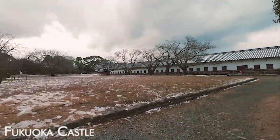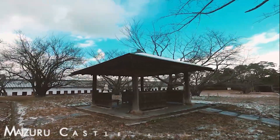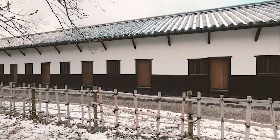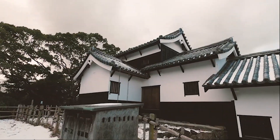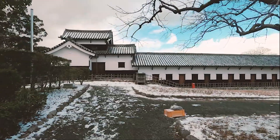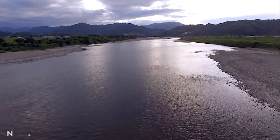Fukuoka Castle, originally known as Maizuru Castle, exemplifies the lavish 17th-century hilltop residences favored by Japan's ruling elite. While the remaining structure is a fraction of the original complex, it remains impressive, situated atop a stone foundation overlooking the Naka River.